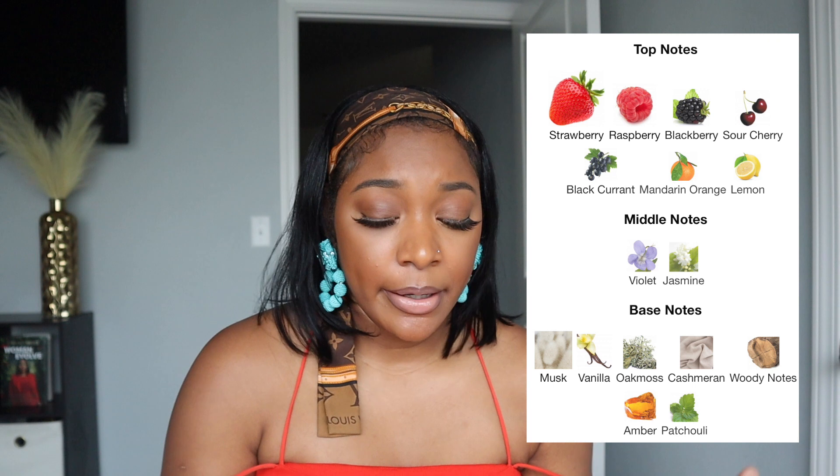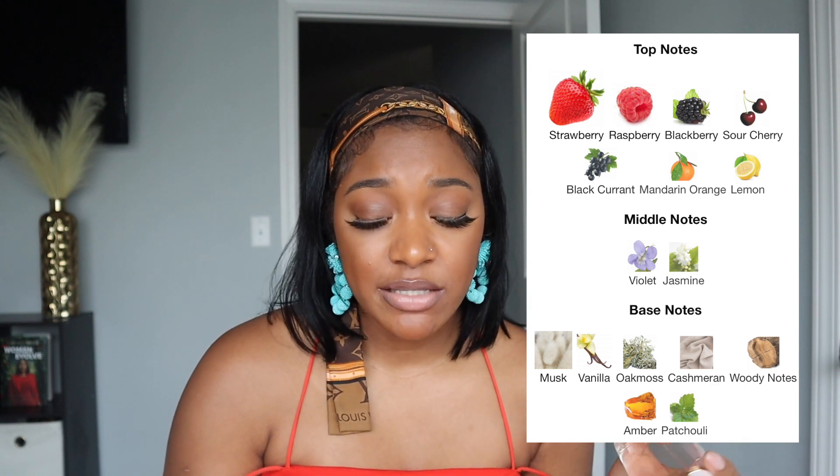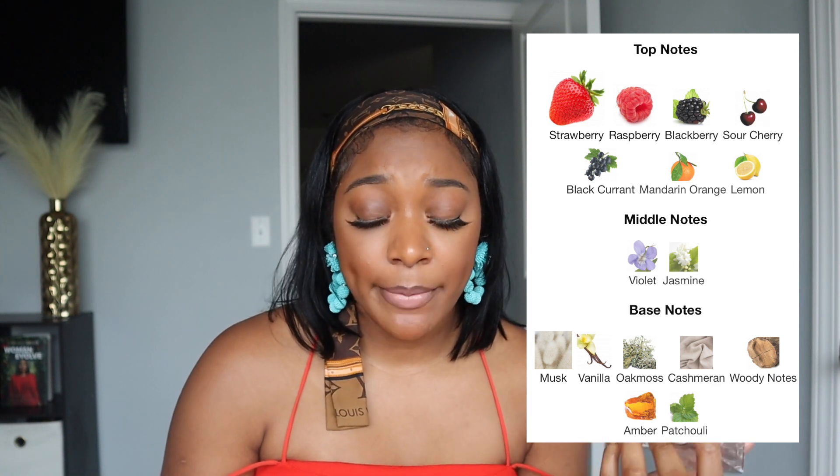Moving along, my next summer scent is Airberry Herb — another floral, fruity, gourmand scent. The nose behind this is Maison Francis Kurkdjian, which is why people compare it to Baccarat Rouge 540; I don't call it a dupe, but it does smell similar. The top notes are strawberry, raspberry, blackberry, sour cherry, blackcurrant, mandarin orange, and lemon. The middle notes are violet and jasmine. The base notes are musk, vanilla, oat moss, cashmeran, woody notes, amber, and patchouli. It's so well blended — longevity is about five to six hours, projects very well, I'd give it an eight out of ten. It retails for $127 at Sephora.